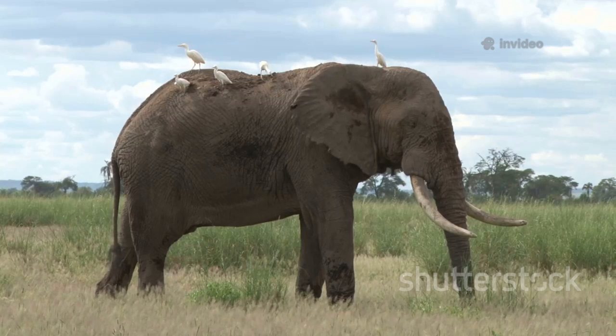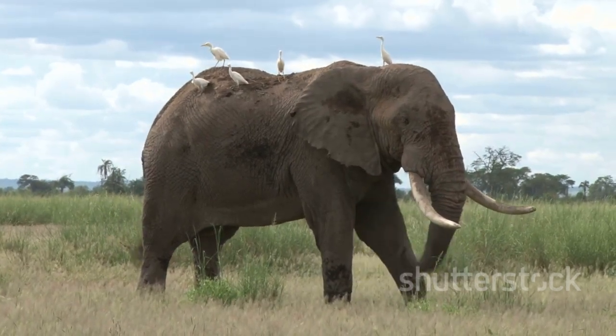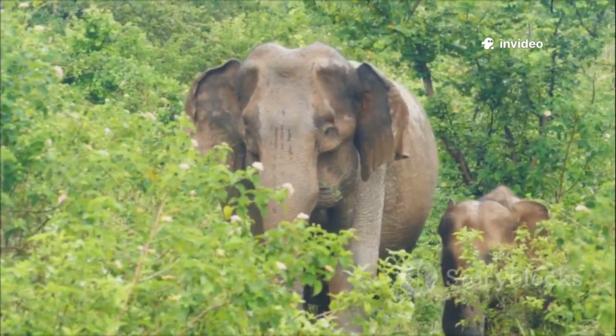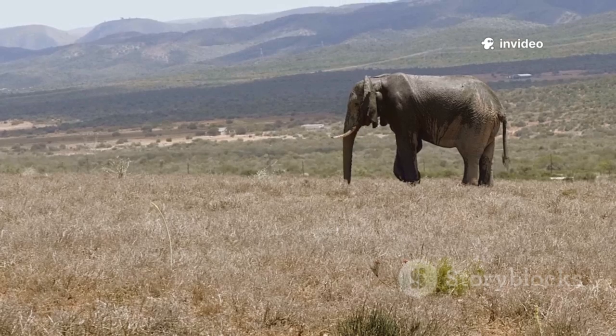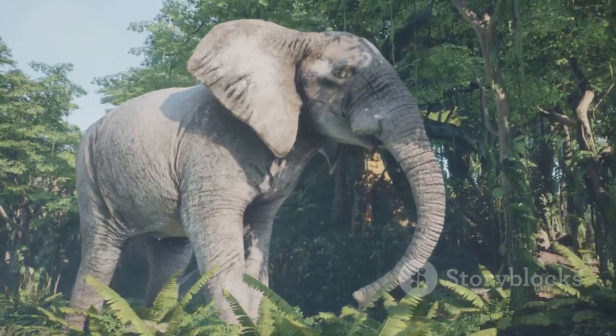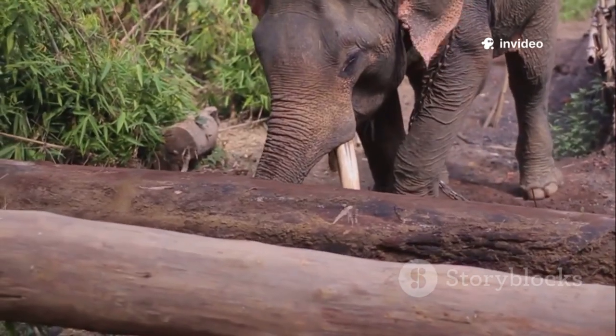Savanna elephants can be as tall as a basketball hoop stacked on top of another one — 4 meters high. Forest elephants are a bit shorter, about as tall as the school principal, 2.5 meters. These elephants are seriously heavyweights too. Savanna elephants weigh up to 7,000 kilograms — that's like stacking more than 10 small cars together. Forest elephants are lighter but still super strong.